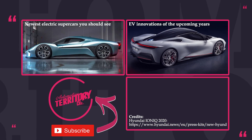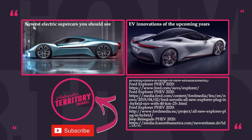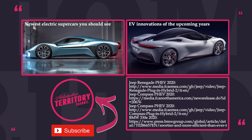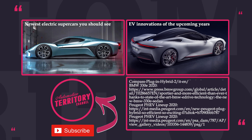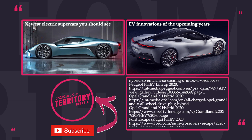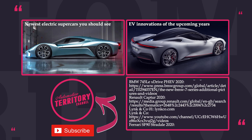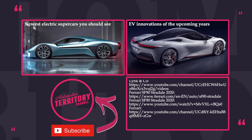What do you think about the upcoming PHEVs? Are there any worthy models within the 2020 lineup? Express your thoughts in the comment section. Subscribe to Automotive Territory for all your electrified news, like and share this episode to promote the EV revolution — and may the torque be with you!